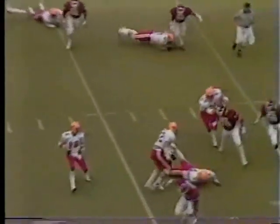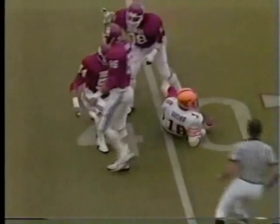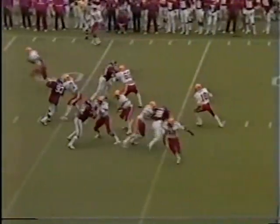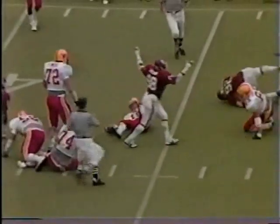Archer rolls to the right, looking for somebody to throw to, he's in trouble and down he goes. Evan Gatewood — third and 15 situation for Iowa State from the 39, and down goes Archer again.